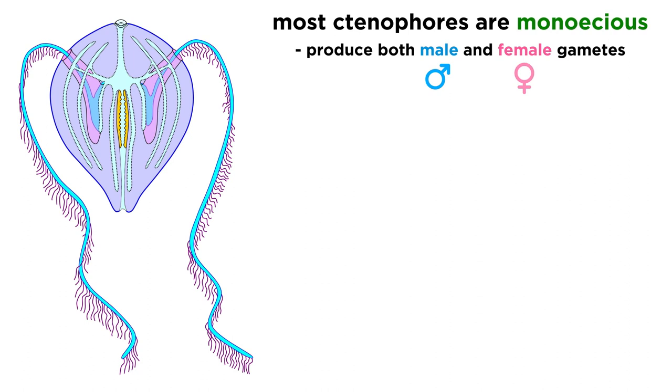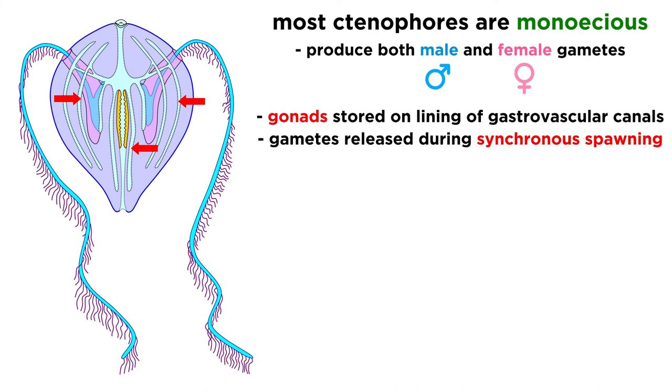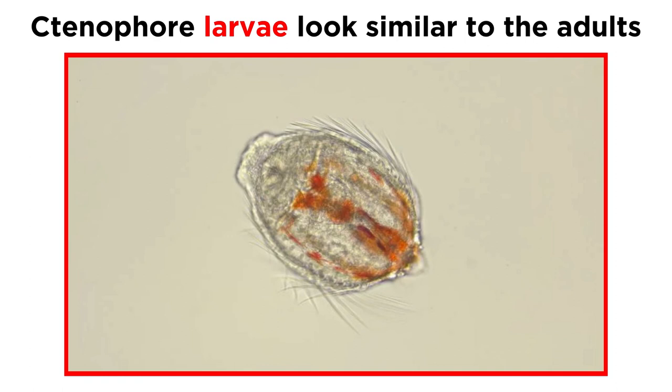Most ctenophores, except for three known species, are monoecious, which means that any individual can create both types of gametes within its own body. Gonads are stored on the lining of the gastrovascular canals under the comb plates, and gametes — sperm and eggs — are released during synchronous spawning. Eggs are generally fertilized outside of the body, but some species, like the sea gooseberry, use internal fertilization and keep the eggs in brood chambers until they hatch. Self-fertilization has occasionally been seen in the sea walnuts, and it is possible that most monoecious comb jellies are capable of self-fertilization.